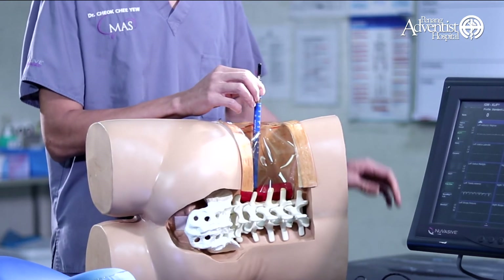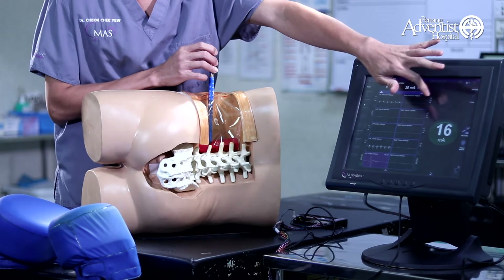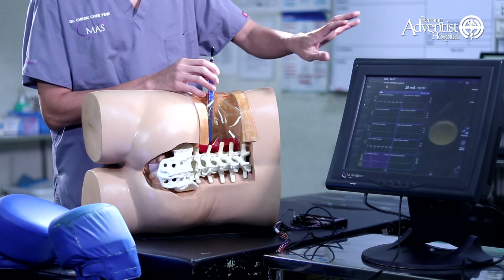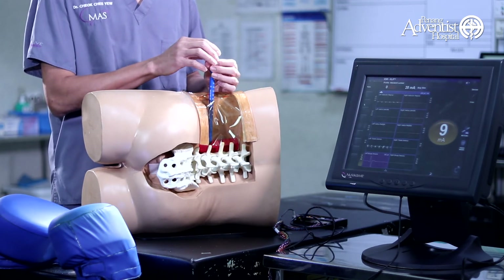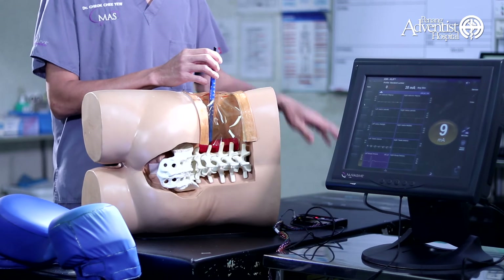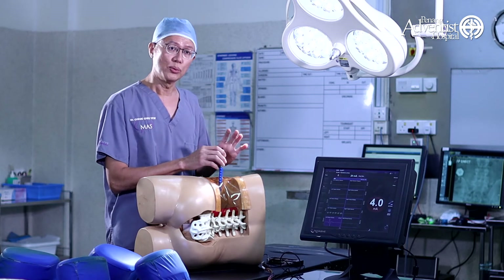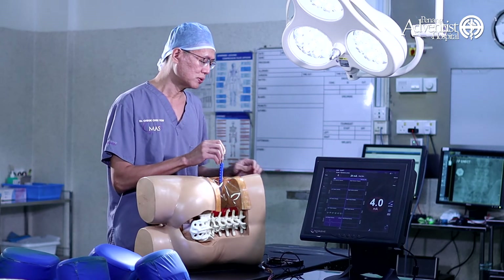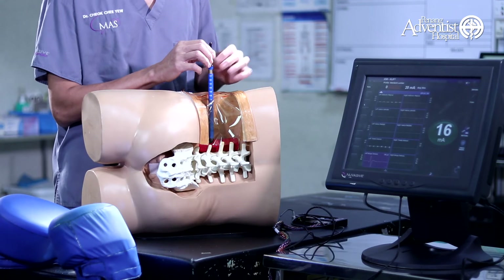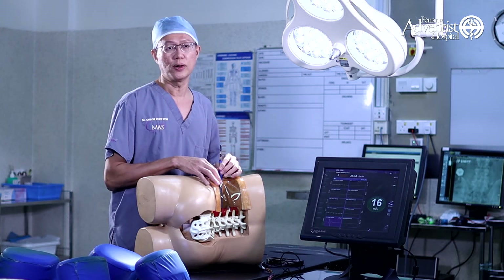When the probe goes in, you can see the machine tells us: when it shows green, that means the nerve is safe. When you see yellow color, that means we are very close to the nerve, so we must be careful. When you see red color, that means the nerve is in danger — we know how to avoid that so we won't injure the nerve. We will move the probe to a position where we achieve green again. When you see green, that means it's safe, and once you are inside, you can perform the surgery.